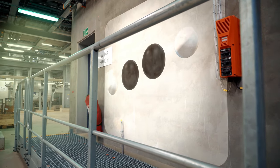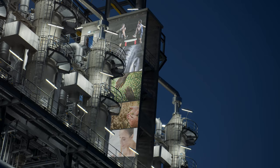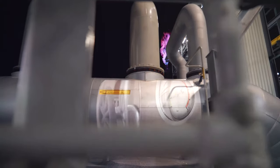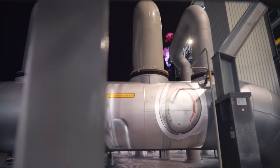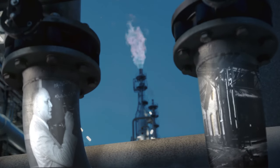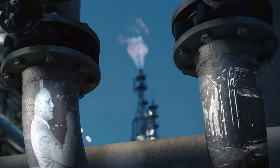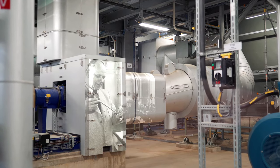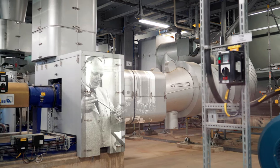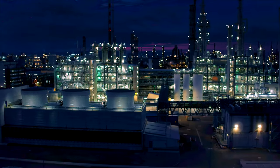Acetylene is the perfect raw material for many everyday products, yet it is difficult to produce. The breakthrough comes with Dr. Walter Reppe's research in Ludwigshafen in the 1930s. Since then, BASF has been the pioneering enterprise in the production of acetylene and has now built the world's most efficient acetylene plant.